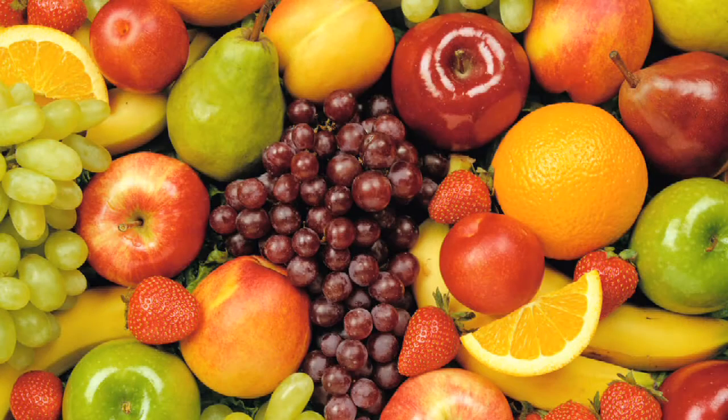Diet changes that need to be made to prevent diabetes include eating a low calorie, low fat diet, and avoiding excess sugar, limiting your alcohol, and choosing healthy carbohydrates. These are all ways to prevent type 2 diabetes.